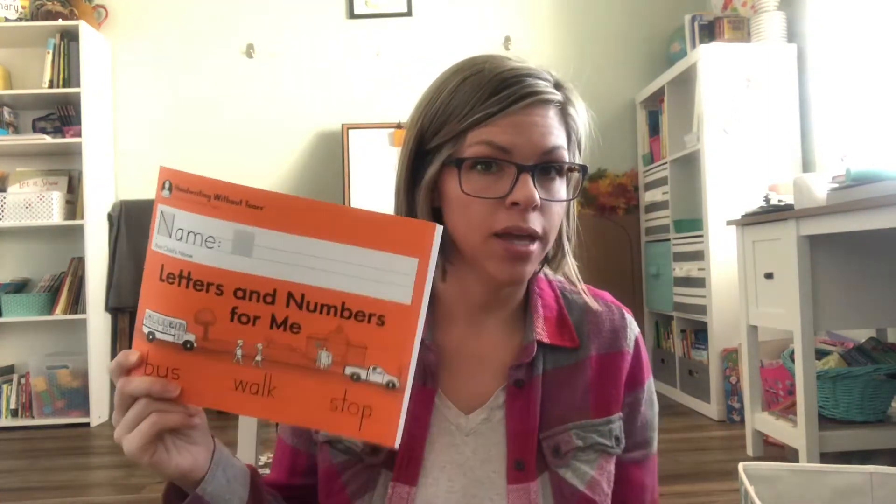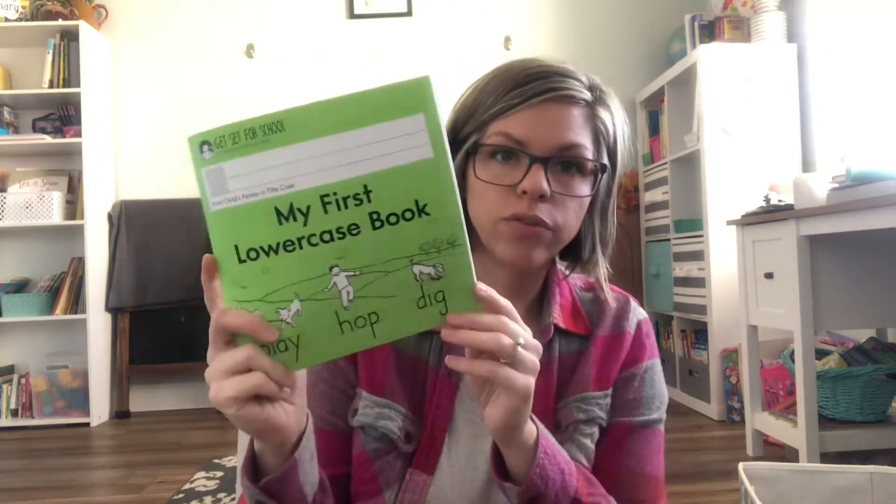I also got a blank writing journal — we'll use that here and there, not every day. This smaller one we'll probably use over summer break just to keep her in practice. We'll likely do some Math Start over summer break too. Let me know if you want to see our summer break plan.